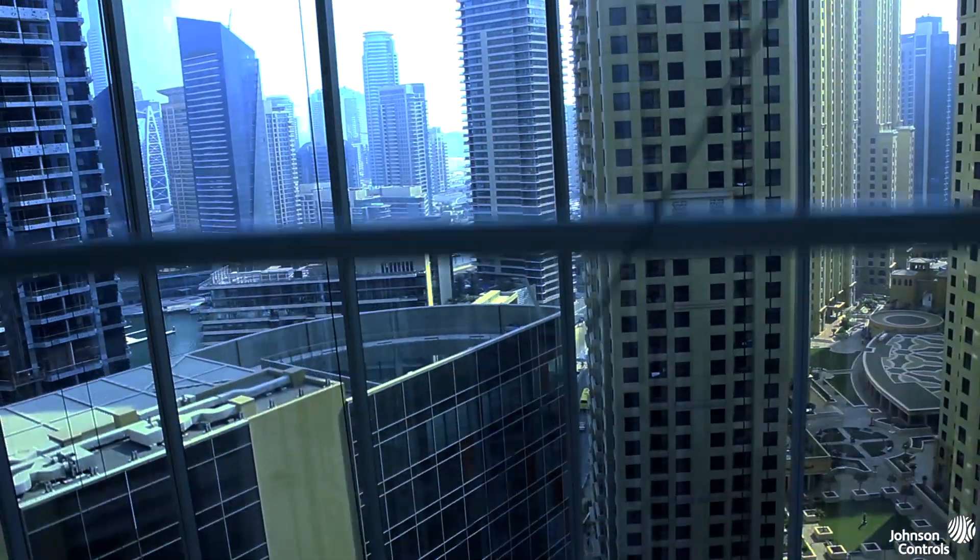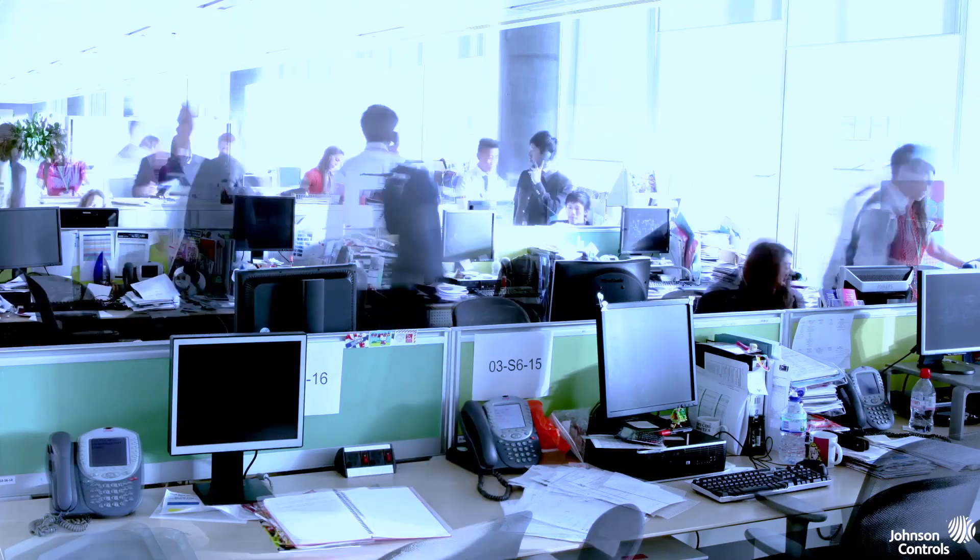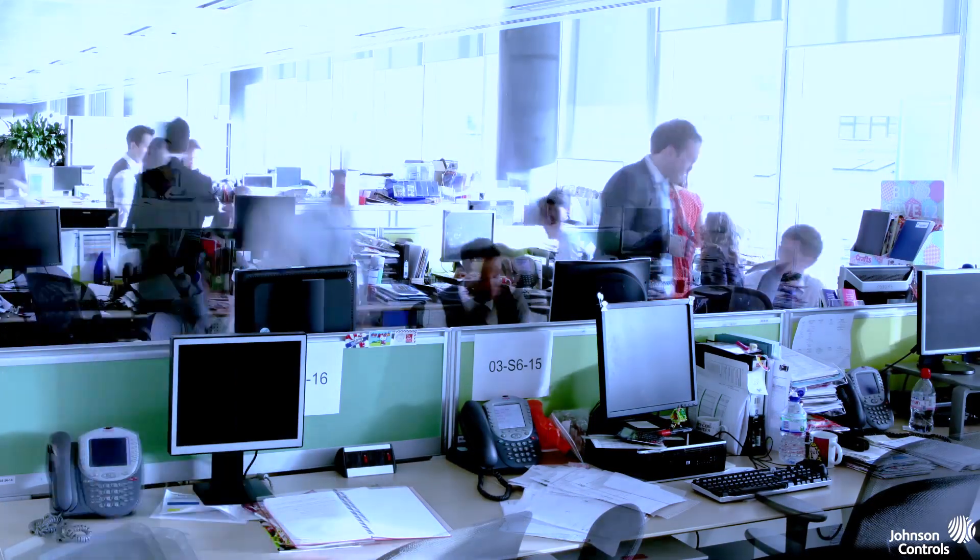Welcome to Johnson Controls. Our building houses a number of employees who work in different departments and on different projects, but who share the need for comfort, safety, and productivity.